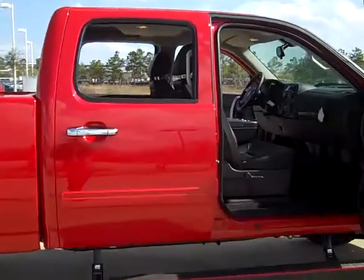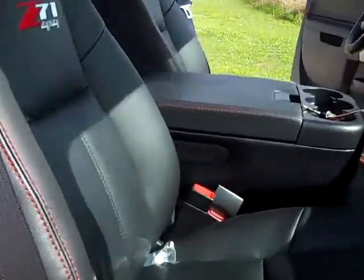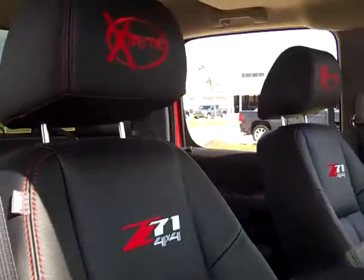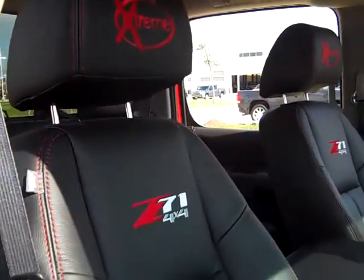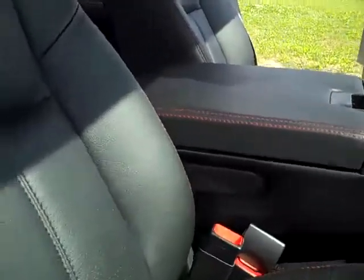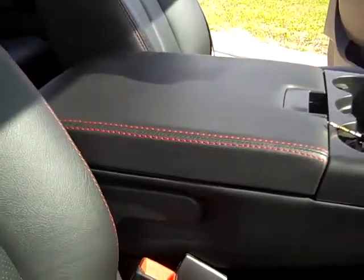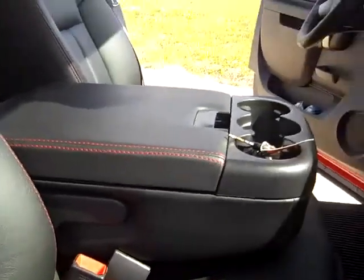We've got a custom leather interior in this one — it's all black. It has Z71 embroidery with the Xtreme package on the headrests. You can get these embroidered any way you want, and you'll also notice it has red stitch throughout the inside, so we can body-match the French embroidery on the outside of it.